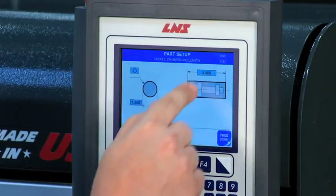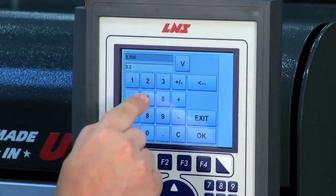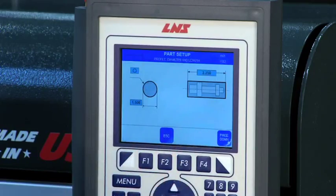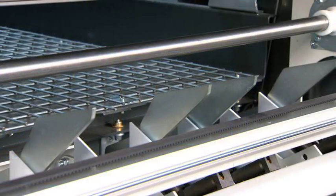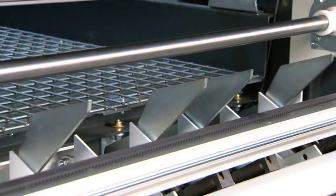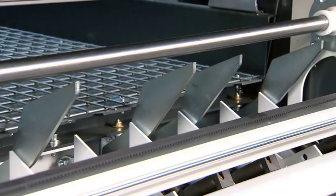Setup and diameter changes are as easy as entering shape, diameter, and part length into the prompting touch screen, and all adjustments are made automatically. So partial changeovers take less than 15 seconds and complete changeovers less than 1 minute.